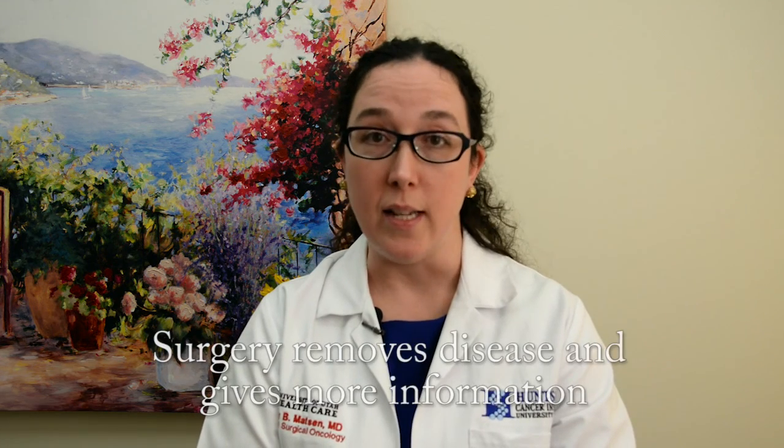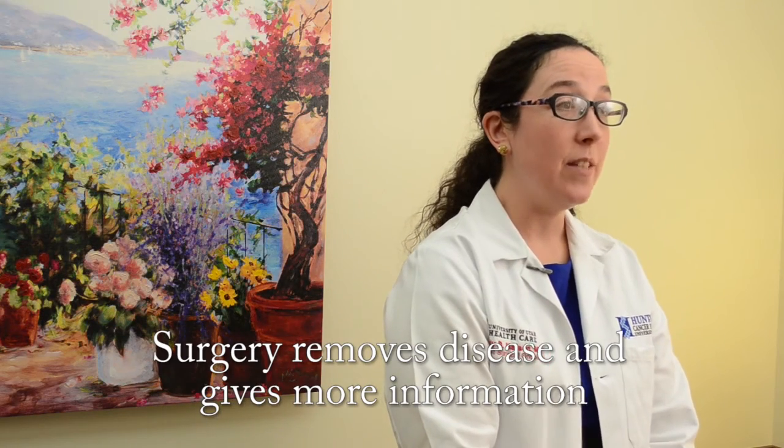So we do surgery for two reasons: to remove the disease, and to get more information. In the next video, I will discuss the surgical treatment of breast cancer. Thank you and take care.